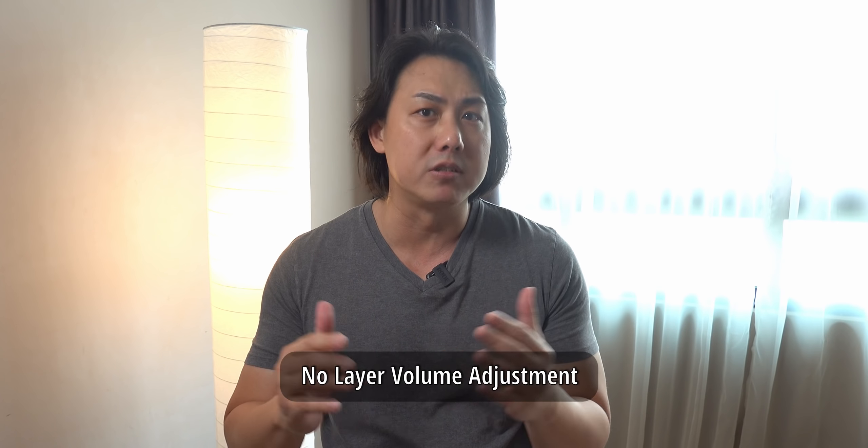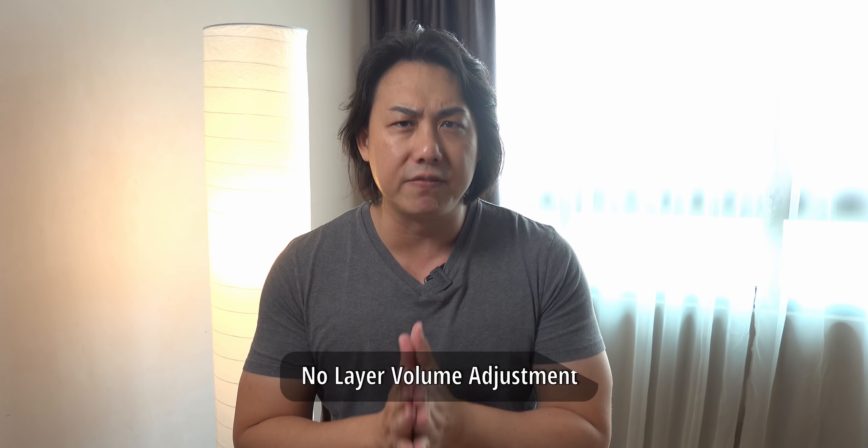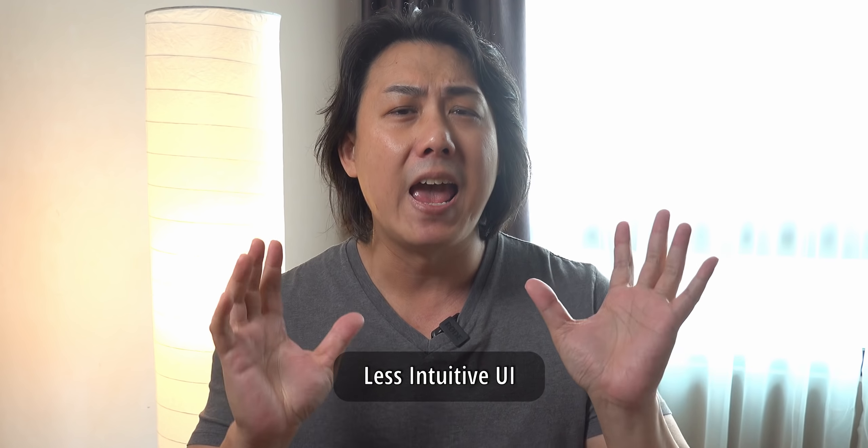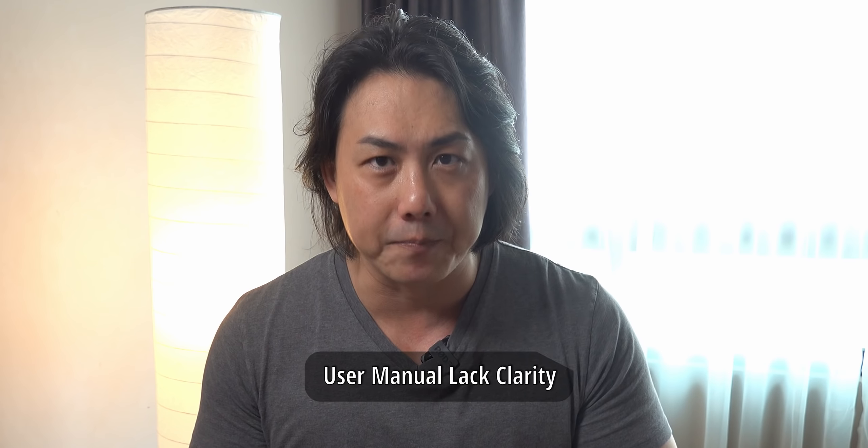So is the Casio CT-X700 the perfect keyboard? Not really — close to it but not really. There are two points I don't like. First is the inability to adjust individual volumes of the dual sound layers, and also the user interface of the Casio CT-X series can be a little bit more intuitive and user-friendly — as of now it is not the most user-friendly. Also, the user manual isn't the very best written. I have made an in-depth review of the Casio CT-X700 on my channel and I will put a link to the review as well as more information in the description below.